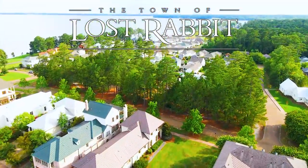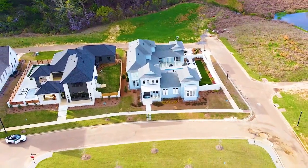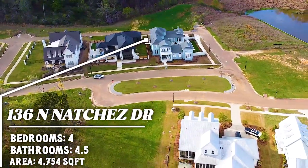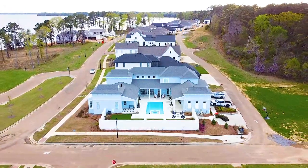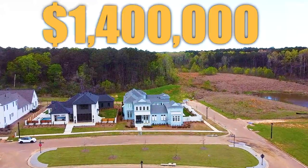Today's video is on one of our newest listings in the town of Lost Rabbit in Madison. If you're not familiar with Lost Rabbit, be sure to watch the video I made with all the details. This home was custom built in 2021 and truly has all the updates and extras that you could imagine. The home is four bedrooms, four and a half baths, approximately 4,750 square feet. The outdoor area is perfect for entertaining guests with its expansive porches overlooking the heated pool with hot tub. Listed at $1.4 million, this home is truly an entertainer's dream.